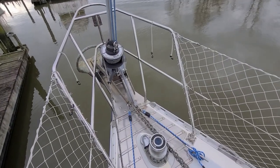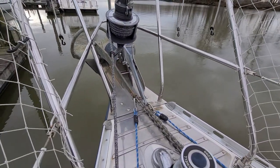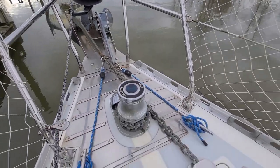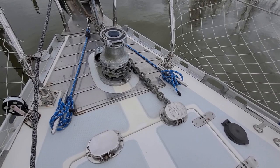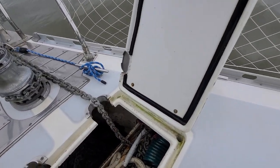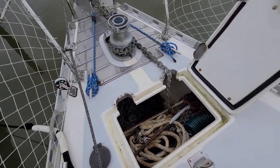Starting forward, we have a dual anchoring system, double bow rollers, oversized rocna on port and a delta on starboard, leading back to a large Maxwell electric windlass, with access to the rode in the forward chain locker.